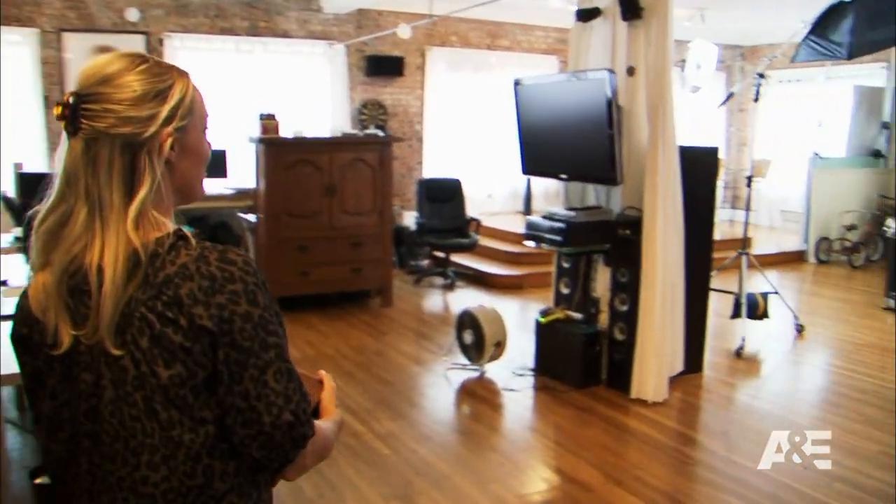Hi. Hey, how are you? I think I found a really old camera, so I'm going to see Phil Holland, a local photographer, and have him look at it.